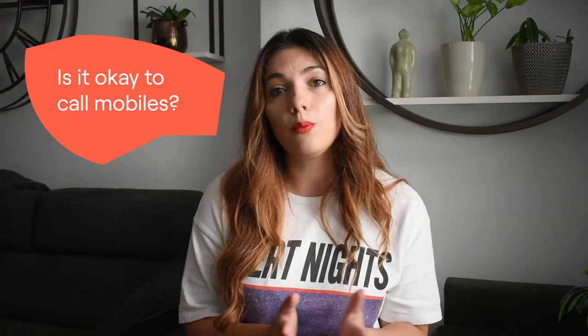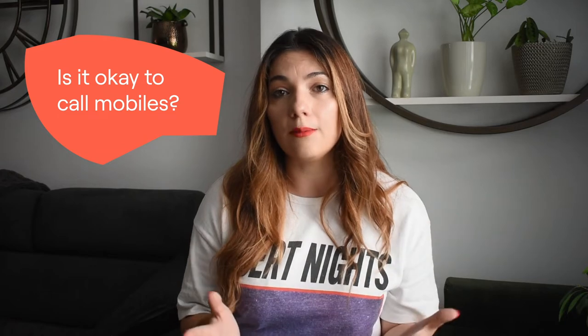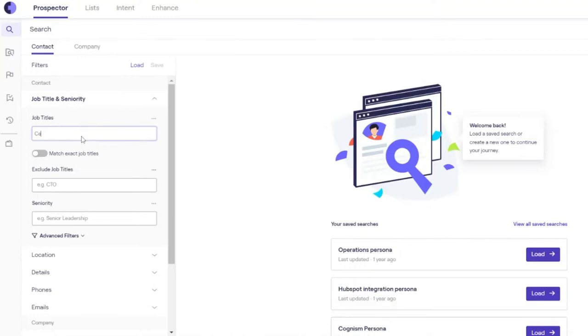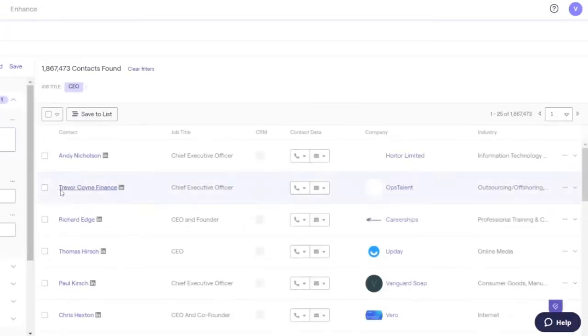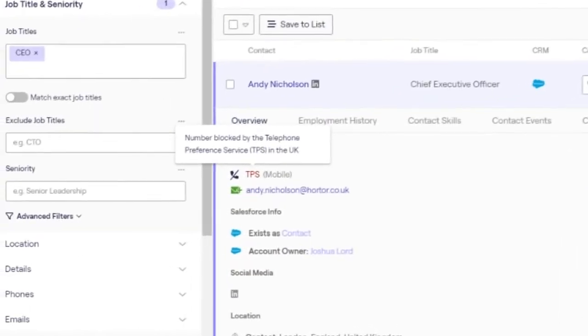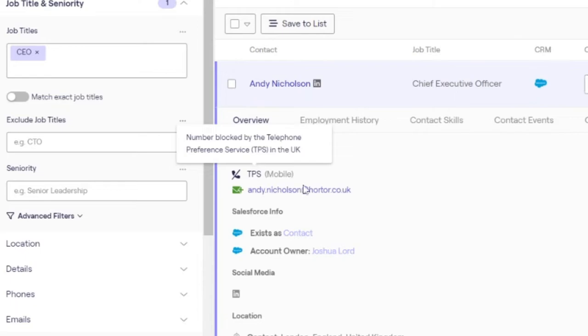Another thing that's really important to note around Diamond Data and the Cognizam data asset in general is that our mobile numbers are scrubbed against global do not call lists. This is a question we frequently get because people are not sure if it's okay to call a mobile. A lot of data providers do not actually check whether a mobile has been added to a national do not call list.